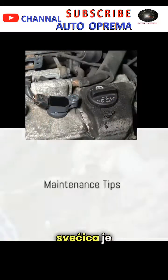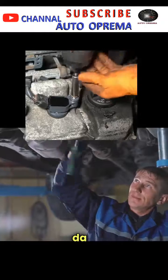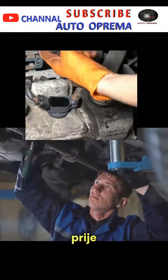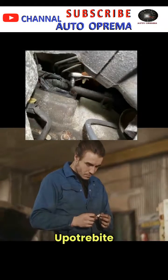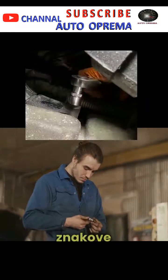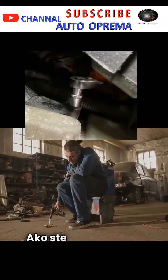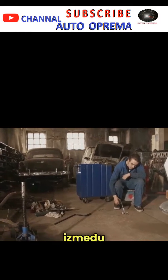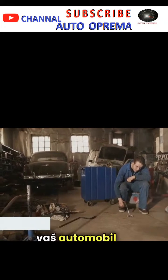Maintaining spark plugs is crucial for the smooth operation of your car. Regularly check your spark plugs for signs of wear or damage. Clean the area around the spark plugs before removal to prevent debris from entering the cylinder. Use a spark plug socket for removal to protect the plug, and always inspect the plug for signs of wear, damage, or heavy deposits. If in doubt, replace the plug. Remember, the health of your spark plugs can be the difference between a smooth ride and a troublesome journey. So keep them in check and your car will thank you.